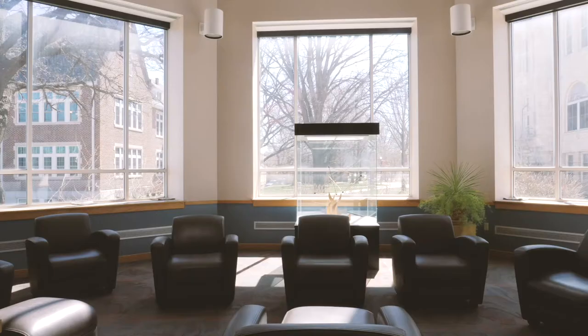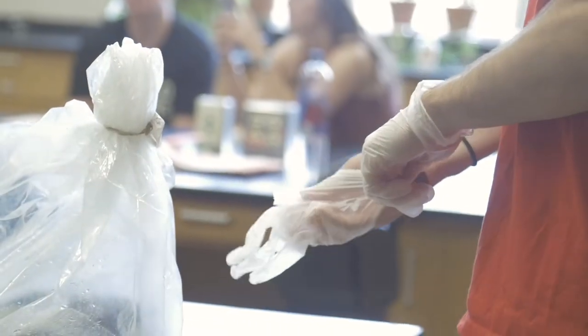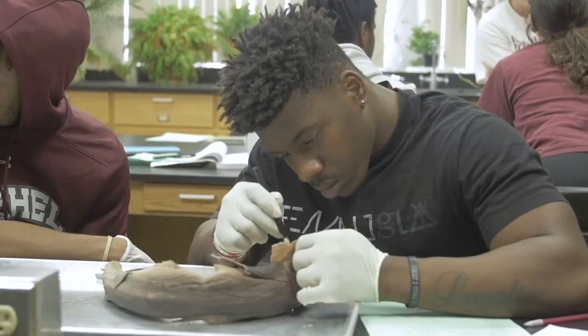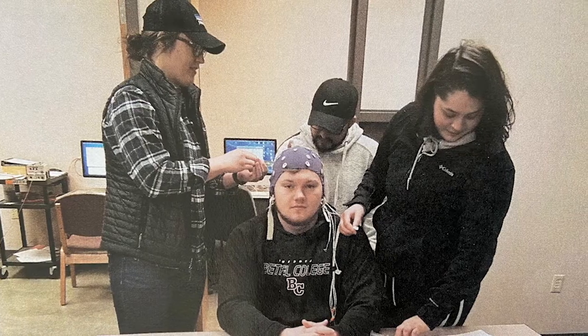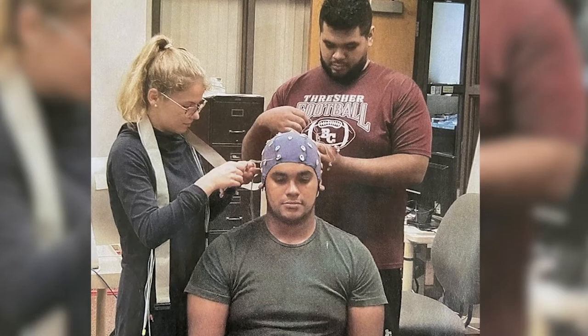Psychology is on the main floor, which it shares with the large windowed KSC atrium. The psychology area comprises classrooms, labs, and professor's offices. Students can use EEG caps to measure neural responses to stimuli during certain research projects in the labs.